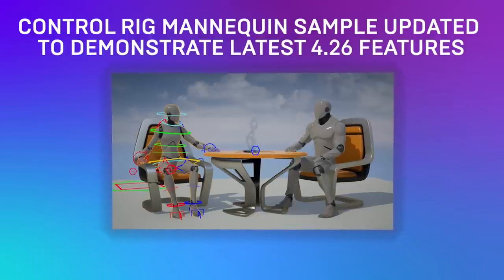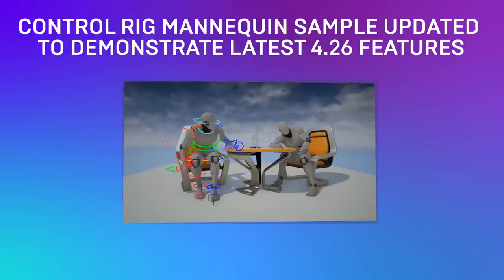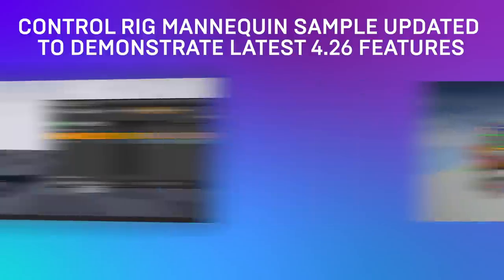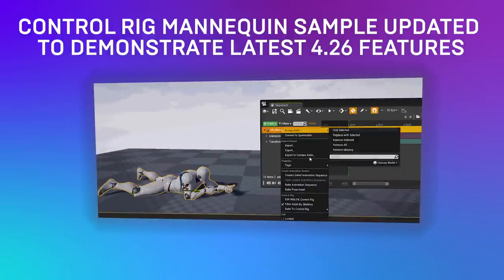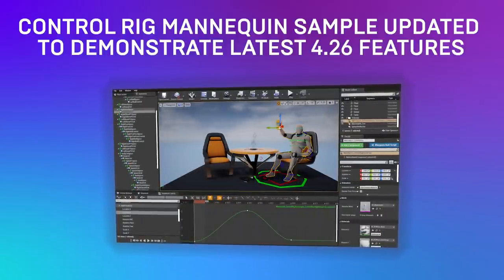Hey, have you heard? The Control Rig Mannequin Sample has just been equipped with the latest features from 4.26, including a new animation scene, finger controls, and more. Download the sample from the Unreal Engine Marketplace and learn how to use the upgraded rigging system.